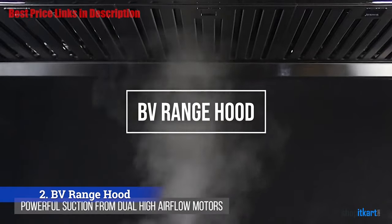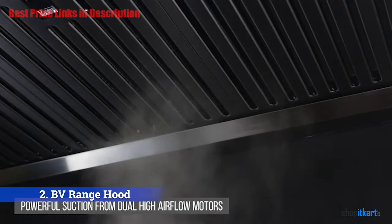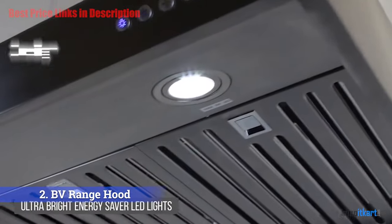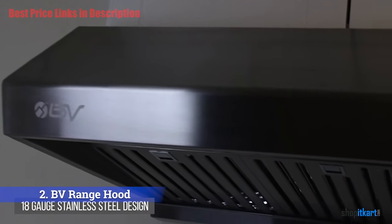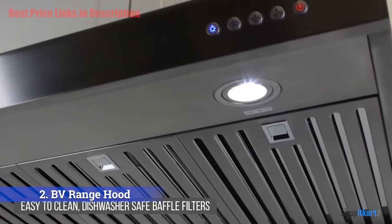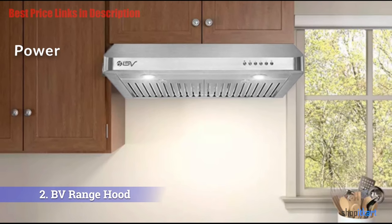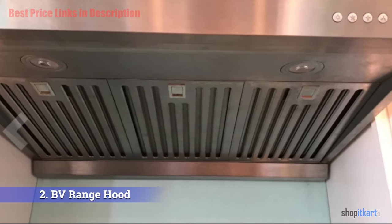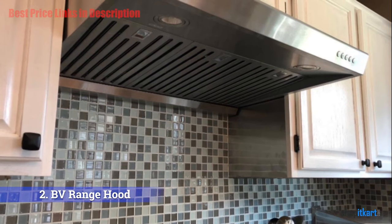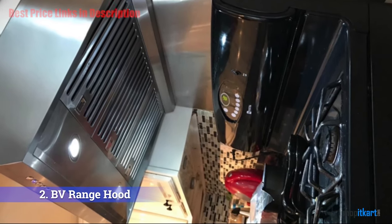The next one on our list is the BV range hood — a really classy one that you surely need to check out. The stainless steel body provides maximum durability and strength. The BV range hood features a contemporary design for most homes, made from 430 stainless steel, with dishwasher-safe parts including baffle filters. It is equipped with double motors that give a powerful airflow, achieving up to 860 CFM, easily removing cooking smoke, reducing grease, and taking any odor away.